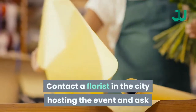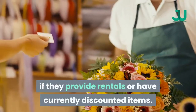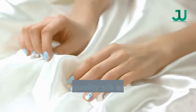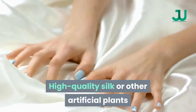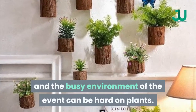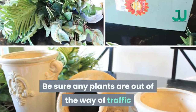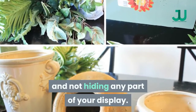Contact a florist in the city hosting the event and ask if they provide rentals or have currently discounted items. High-quality silk or other artificial plants and flowers are the best choices, since hot lights and the busy environment of the event can be hard on plants. Be sure any plants are out of the way of traffic and not hiding any part of your display.